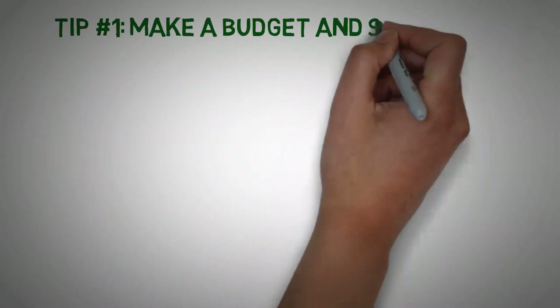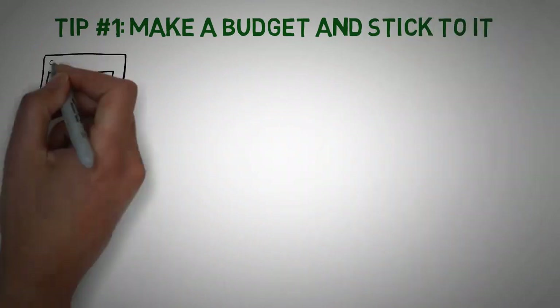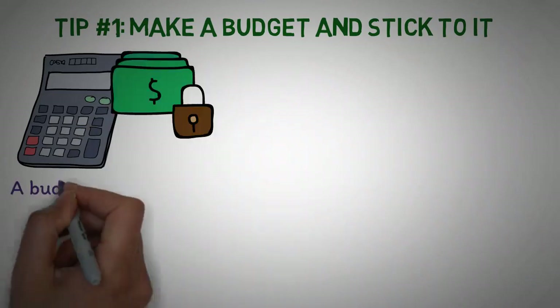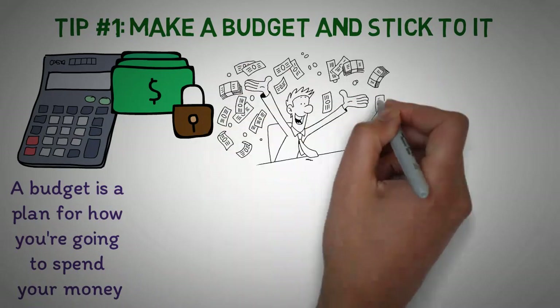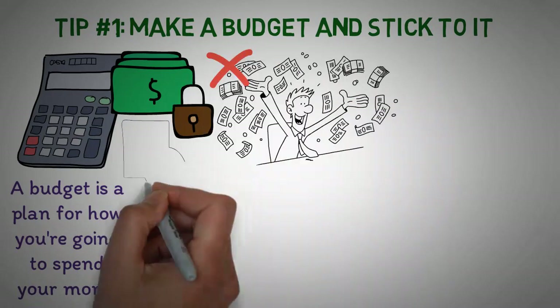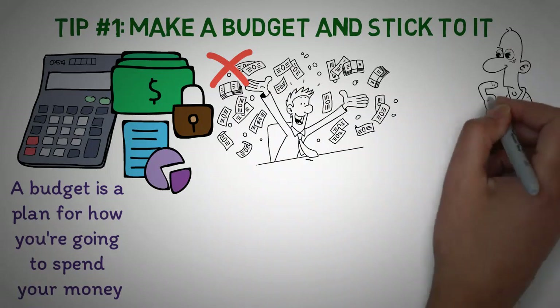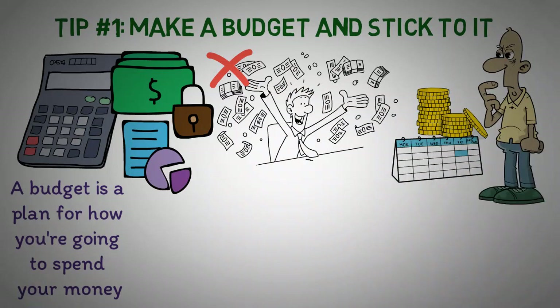Tip number 1: Make a budget and stick to it. The first and most important step in living a frugal life is to make a budget and stick to it. A budget is a plan for how you're going to spend your money, and it's essential to make sure you're not overspending. There are many different ways to make a budget, but the most important thing is to be honest with yourself about how much you're earning and spending, and where your money's going each week.